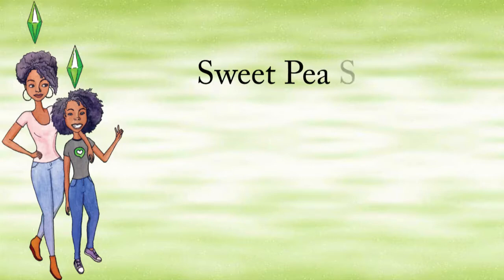Hey mommy! Hey Ashley! Why was six scared of seven? Because seven ate nine!